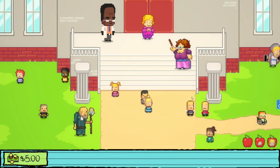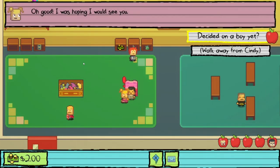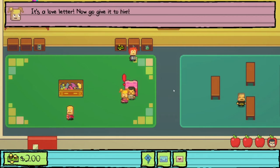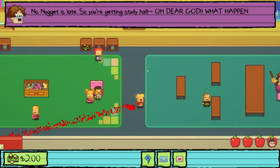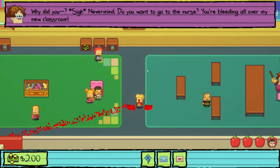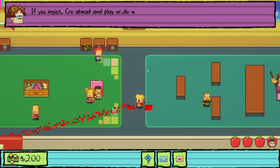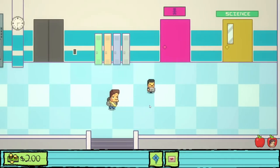We go to Cindy, who wants us to deliver a love letter to Felix — the cute boy in the blue shirt and red tie in the upstairs class. We head upstairs where Nugget arrives late and gets study hall, having chewed his arm off escaping a failed nugget cave. We proceed to the smart people class and talk to Felix.